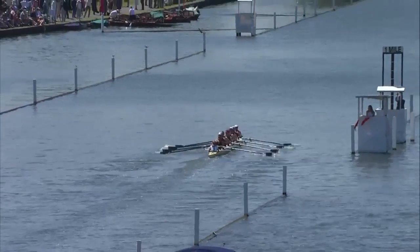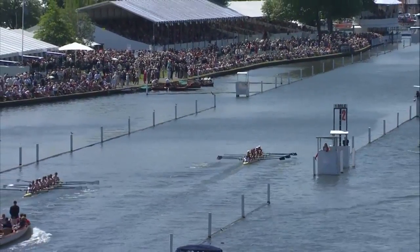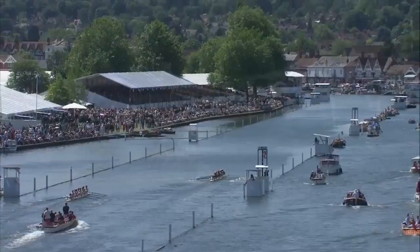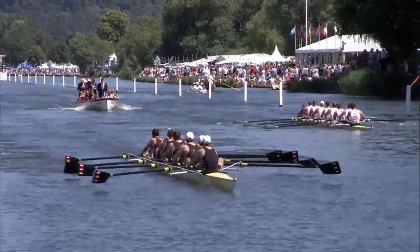It's a shame the guys aren't here — I'm sure they'd love to have these shots of the drone and they're probably a bit jealous — but obviously their focus is on Lucerne, the qualification and another world title, because they are the standard crew in our sport at the moment.